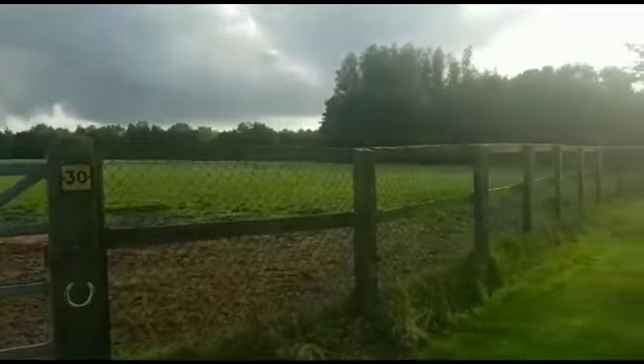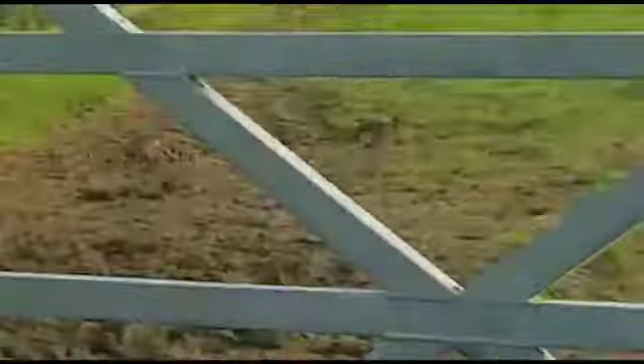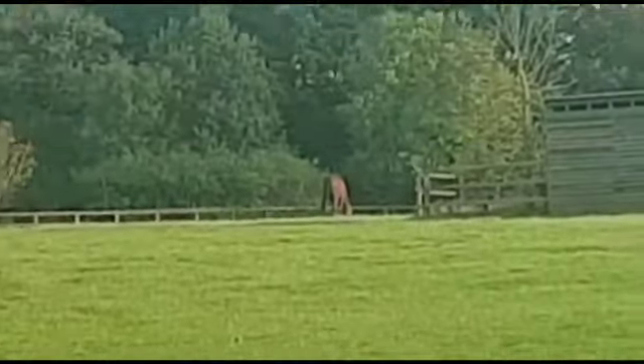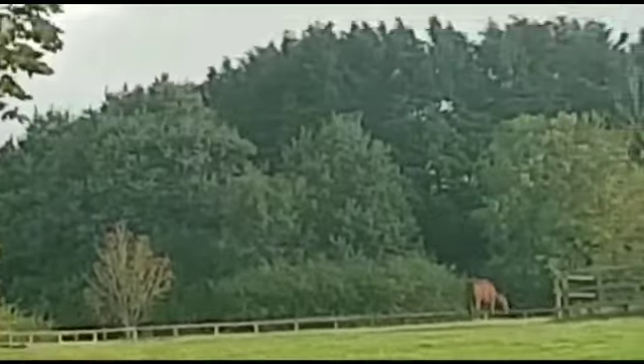We have some horses over there right in the distance, if you can spot them. I can't quite see them — I think they're both males, though actually there's just one visible. The second one is behind those trees over there. And in this paddock, I don't think there are any horses at the moment.